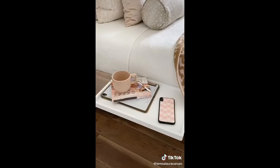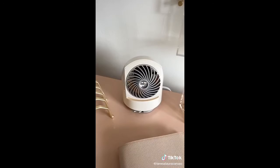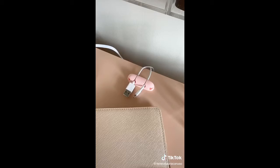Next up is this shelf you can attach to your bed — dorm rooms usually have limited space, so it's a great way to store your essentials. This tabletop fan is perfect for your desk or your nightstand. And last up are these cable organizers you can stick right to your desk to organize your wires.